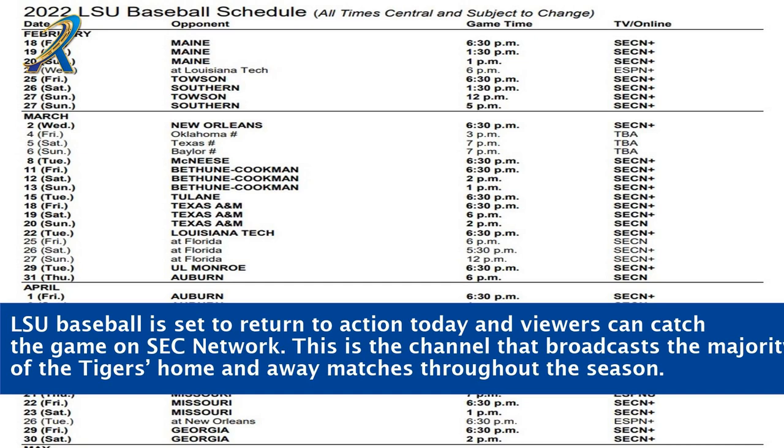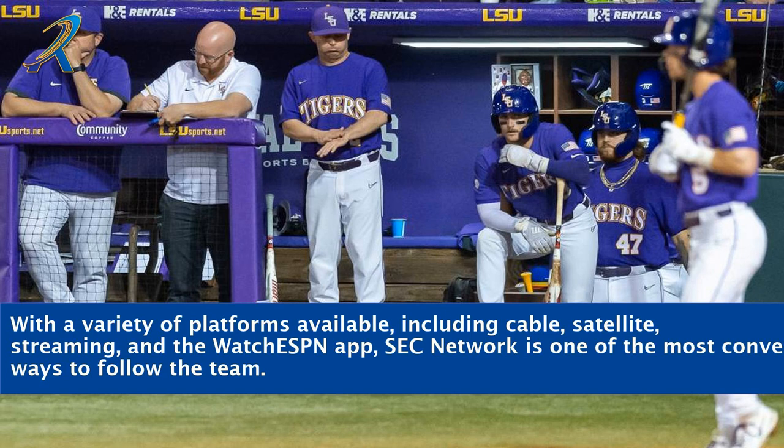LSU Baseball is set to return to action today and viewers can catch the game on SEC Network. This is the channel that broadcasts the majority of the Tigers' home and away matches throughout the season. With a variety of platforms available, including cable, satellite, streaming, and the Watch ESPN app, SEC Network is one of the most convenient ways to follow the team.